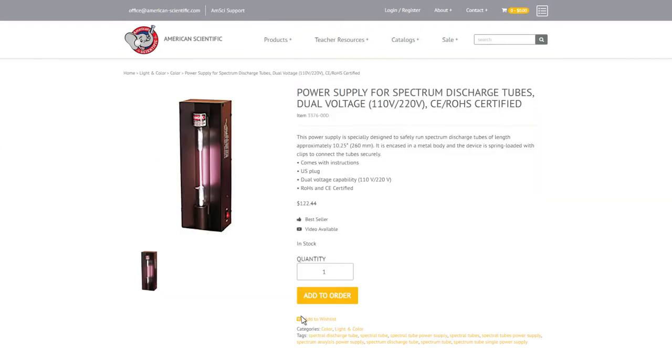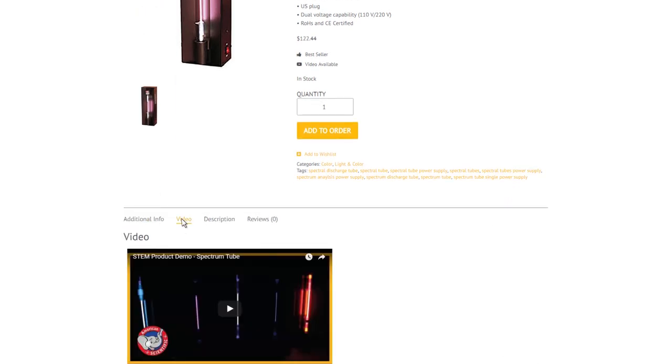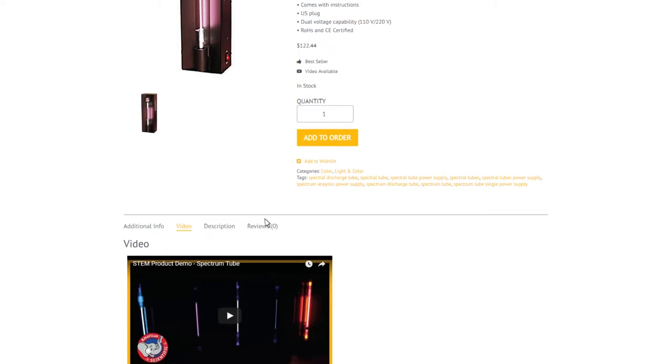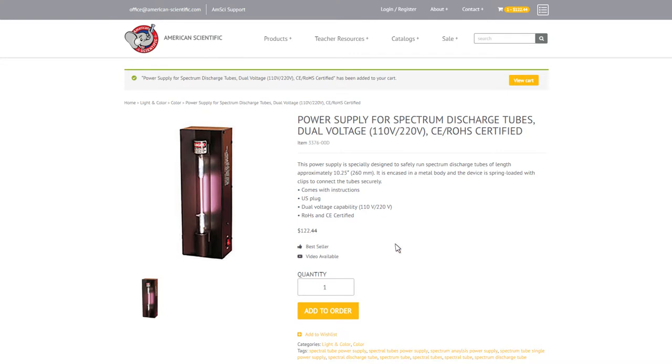Once on the product page, you will find larger product images, extensive product information, up-to-date pricing, and additional resources such as product demonstration videos and teachers guides. There's also a review tab where customers can leave product reviews. You will now be able to add items to your cart to create your own accurate quotes and submit orders using the checkout function.